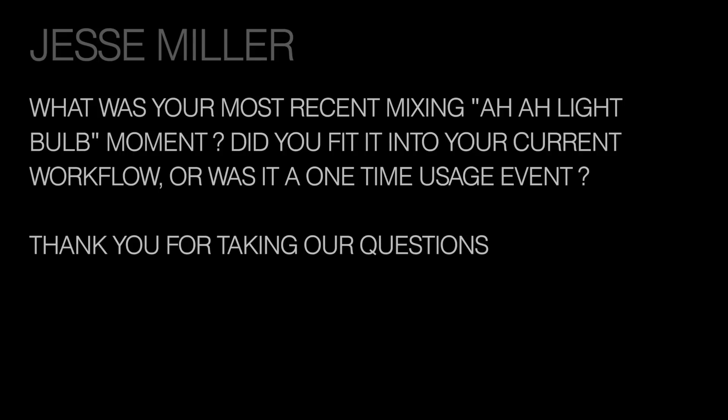My first question comes from Jesse Miller. His question is: what was your most recent mixing aha light bulb moment? Did it fit into your current workflow or was it a one-time usage event? Well Jesse, that's an interesting question. I get those aha light bulb moments all the time — like I'm surrounded by light bulbs, I'm like Thomas Edison when I work with projects.